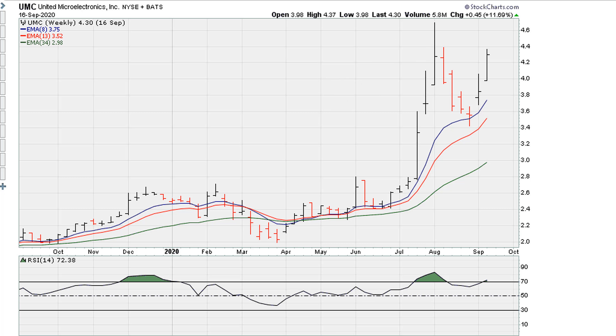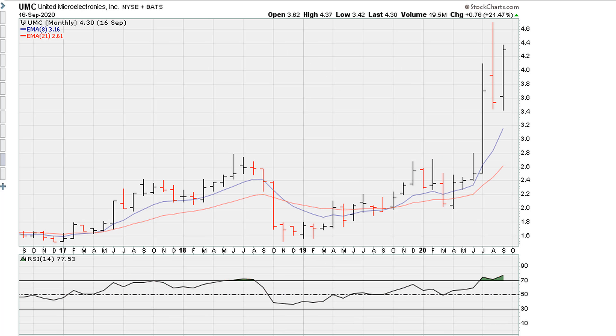Now, remember, this is the monthly chart. The monthly charts do tend to give you lower entry points. In this particular instance, I used the weekly chart at 4.28 — that was the breakout level.